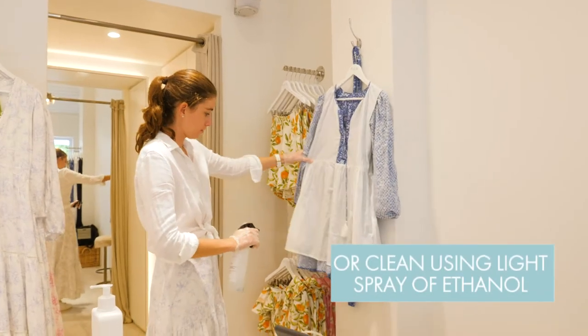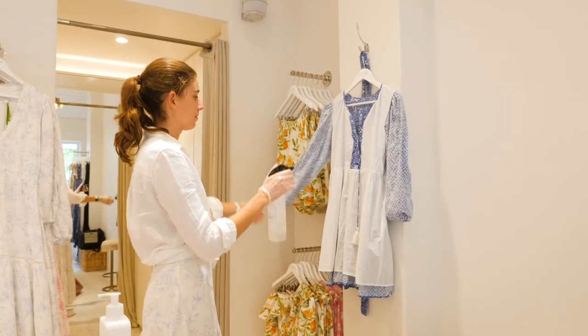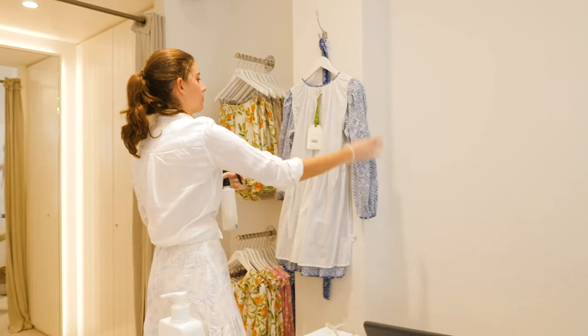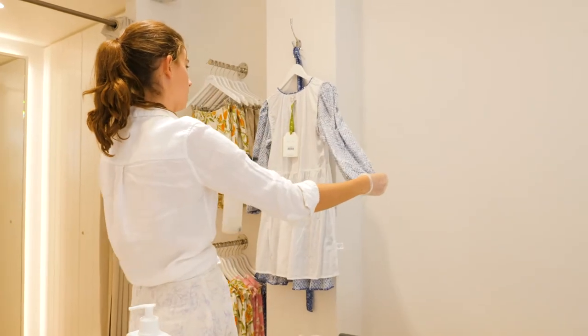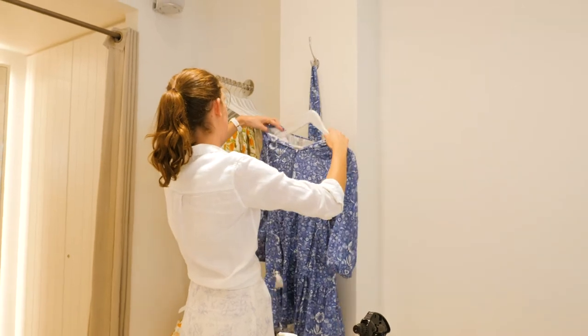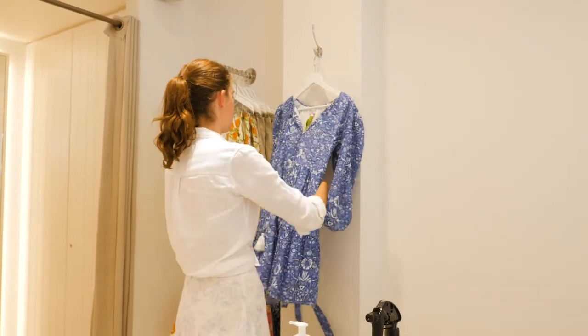Alternatively, you can clean it thoroughly using a light spray of ethanol at 70%. The garment should be turned inside out and then sprayed thoroughly. Be careful to choose a product that doesn't bleach your clothes. After the ethanol has evaporated, the clothes can be turned the right way around and re-prepared, ready for display.